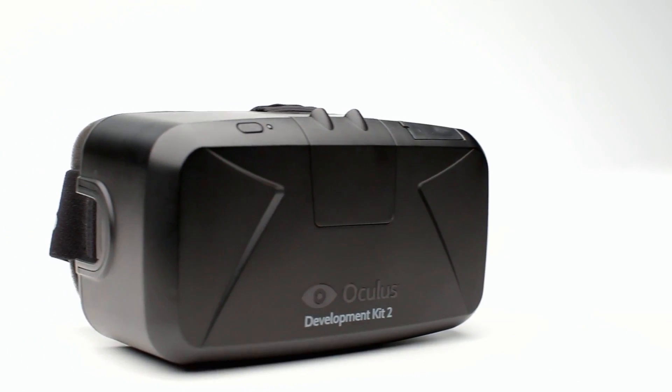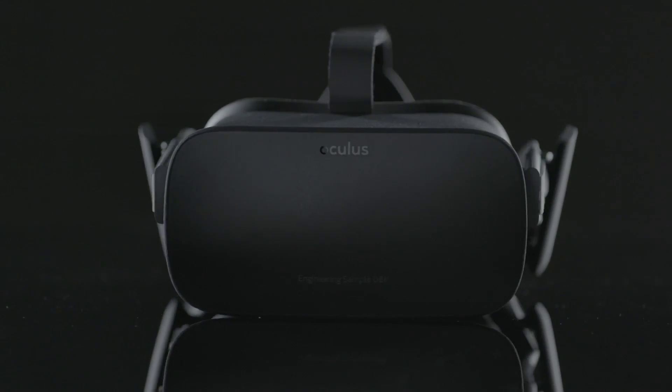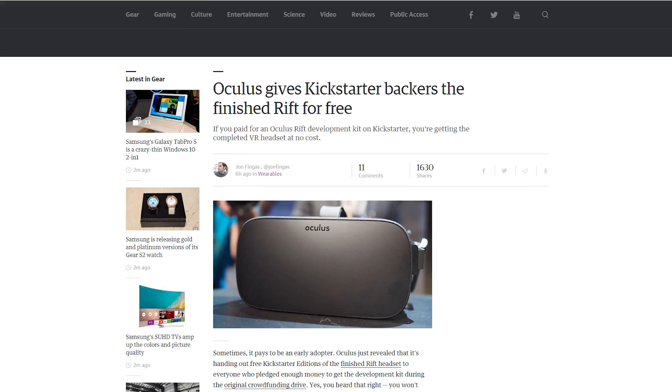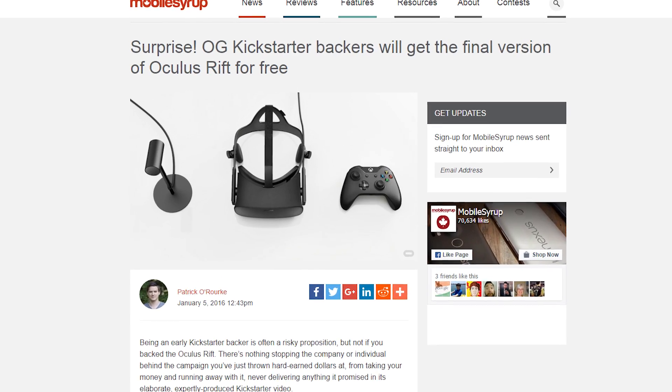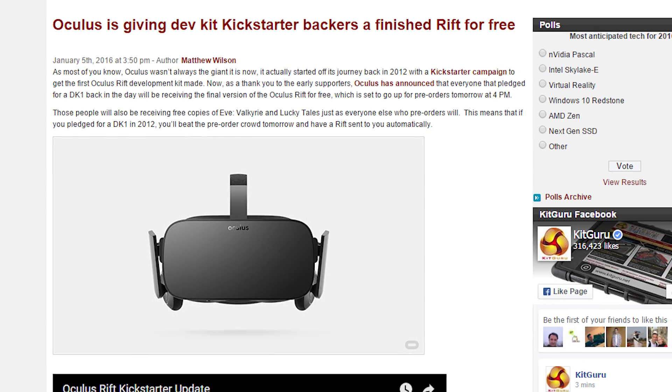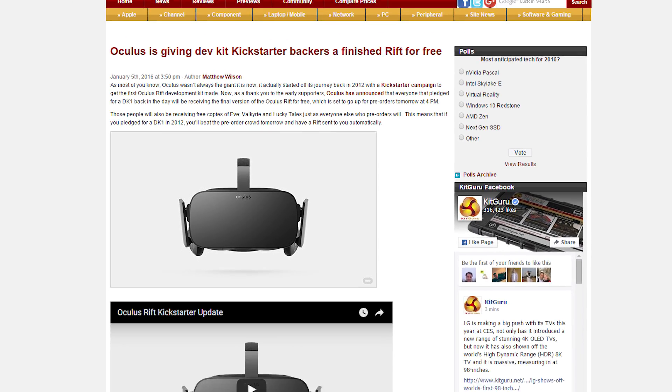Speaking of VR, a huge announcement from Oculus. On the original Kickstarter page, Palmer Luckey, Brendan Ireibe, and Nate Mitchell filmed a short update video letting the community know that anyone who pledged for a DK1 will be getting an Oculus Rift for free. What a class act, Oculus. All the backers need to do is fill out a survey by February 1st, 2016, and provide a shipping address — unless you don't live in one of the 20 countries they ship to, but Oculus is working on an alternative. Just like the Rift pre-orders, OG backers will get a bundled copy of Lucky's Tale and Eve Valkyrie. Good thing they announced this before pre-orders started tomorrow — that would have been a PR nightmare.